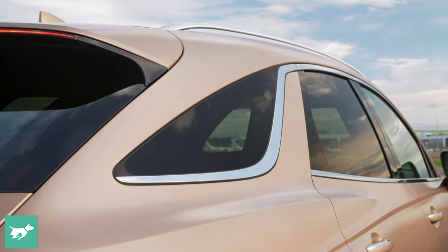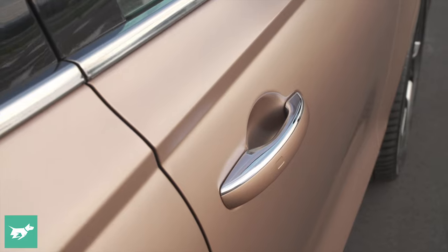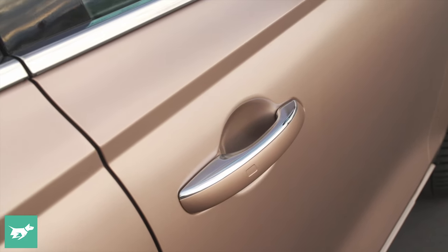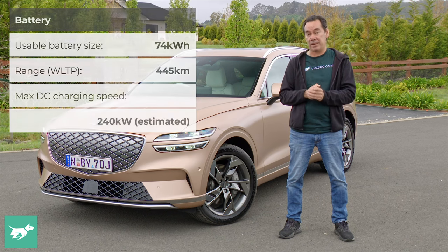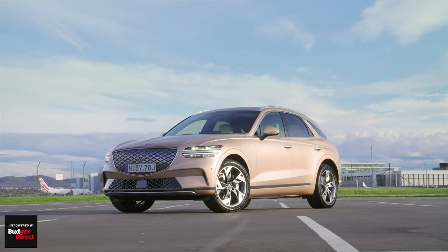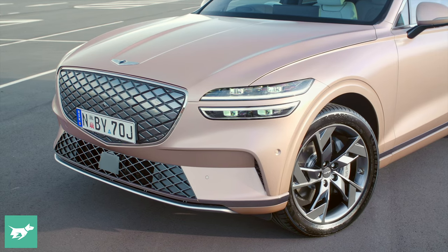The electrified GV70 arrives in the wheel tracks of the first small electric SUV from Genesis, the GV60, albeit the GV60 isn't called electrified. Because the smaller GV60 is based off the E-GMP dedicated electric platform shared with IONIQ 5. However, this GV70 is underpinned by the same chassis shared by its internal combustion twins, hence the term electrified.